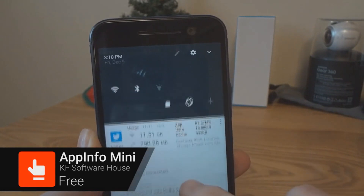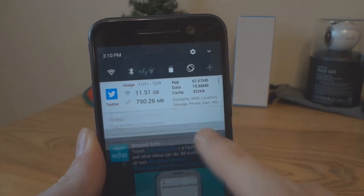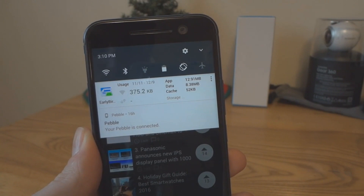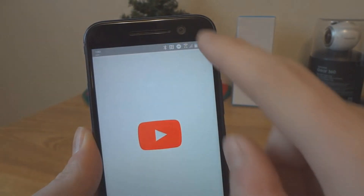If you're one of those people that constantly checks the performance of your phone, this is the perfect app. App Info Mini shows usage statistics of whichever app you're currently using. Just pull down the notification shade to see stats for network, RAM, battery, and permissions. You can easily keep an eye on how your apps behave.